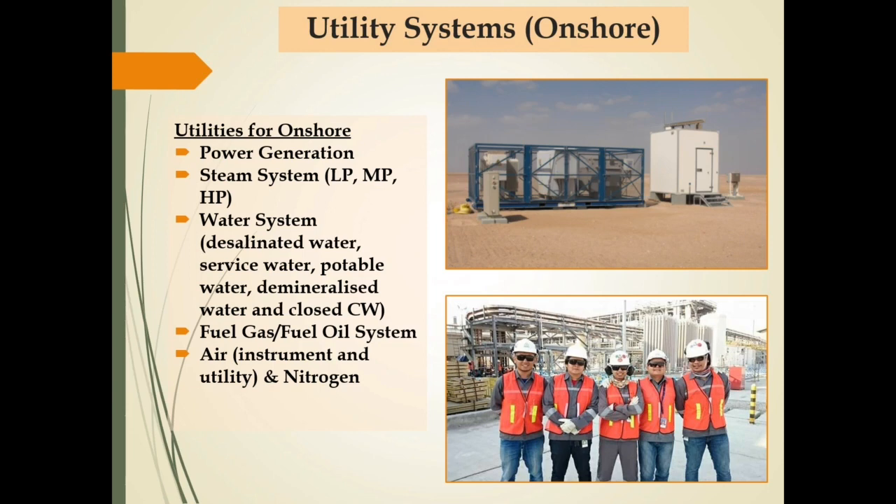Some examples of utility systems to support onshore processing facilities are: power generation; steam system that consists of low pressure, medium pressure, and high pressure steam; water system that consists of desalinated water, surface water, potable water, demineralized water, and close cooling water; and also fuel gas or fuel oil system; as well as instrument air, utility air, and nitrogen system.